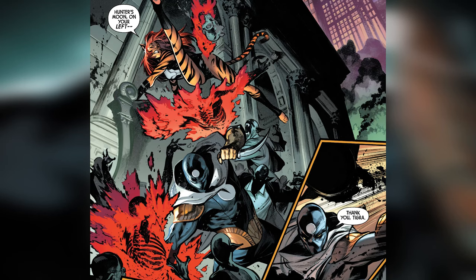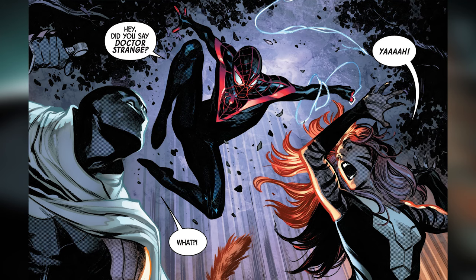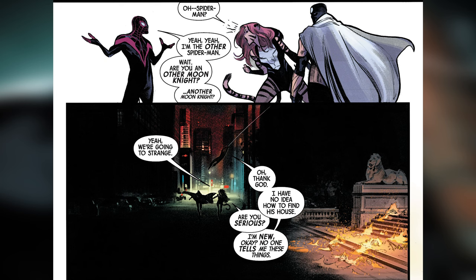Eventually the whole crew ends up heading for the Sanctum Sanctorum — that's pretty much the ending of the book. Earlier there was a skirmish between Tigra and Hunter's Moon that Spider-Man showed up with — just taking on some generic vampires — trying to get their way to Dr. Strange's house too. Everybody figures out that if Blade's responsible, your next go-to for weird mystic, occult, vampire-related stuff is Dr. Strange.